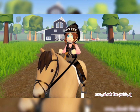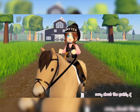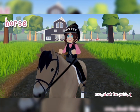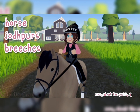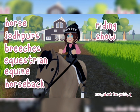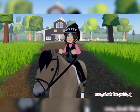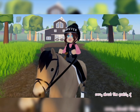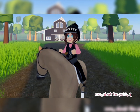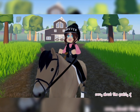So today I want to demonstrate that for you guys and show how you can make super cute outfits. The first thing we're going to discuss is the search categories — what to search when you're looking for cute horse outfits. You can search: horse, jodhpurs, breeches, equestrian, equine, horseback riding, show, base layer, arrowwear, vest, or gloves. Gloves are 3D clothing — there are specific little black gloves that look really good for horseback riding.